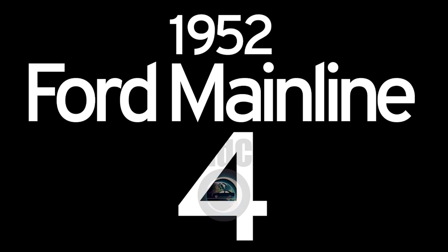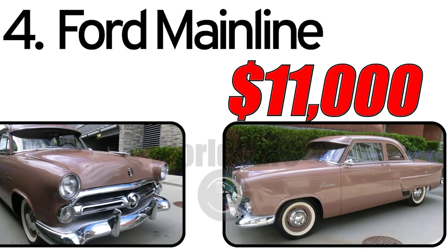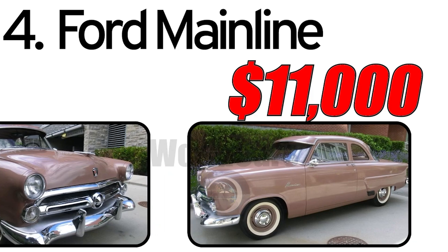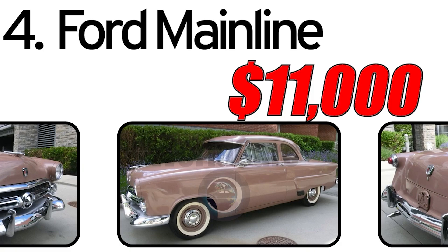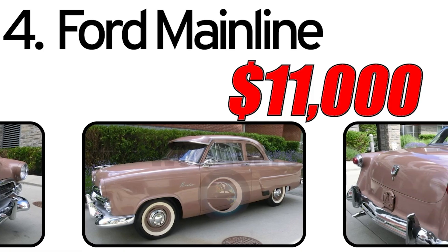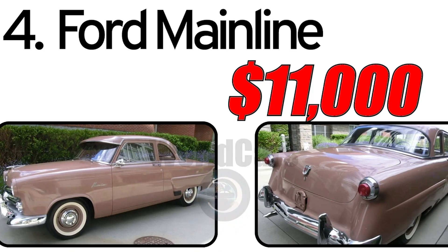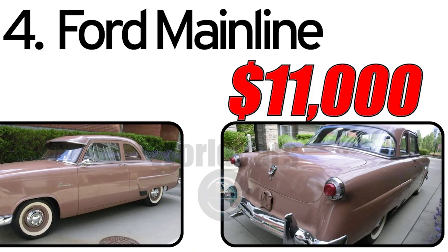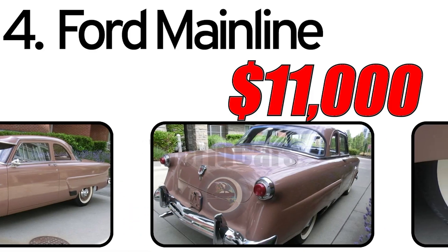Number 4: Ford Mainline 1952. Creation history: The Ford Mainline, introduced in 1952, was part of Ford's lineup during the post-war era. This period saw a surge in demand for automobiles as the economy recovered, and Ford aimed to offer a reliable and affordable vehicle to meet the needs of the growing American middle class.